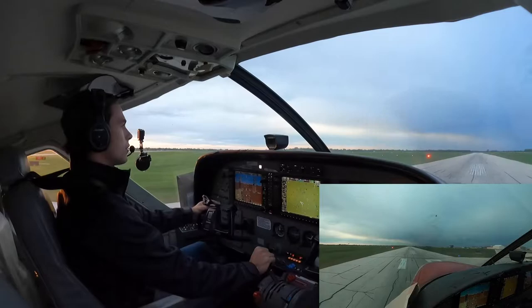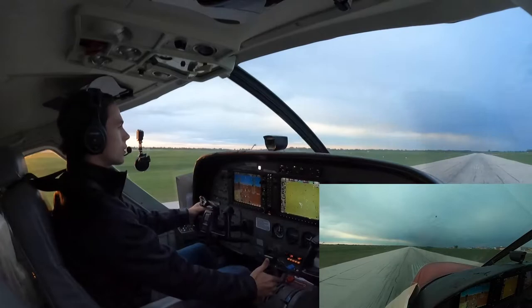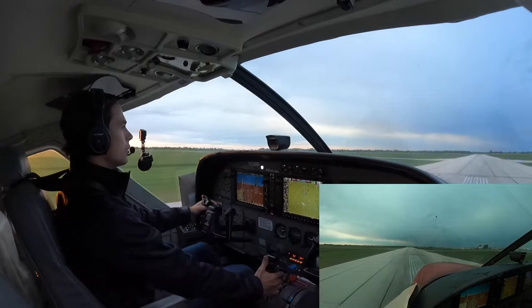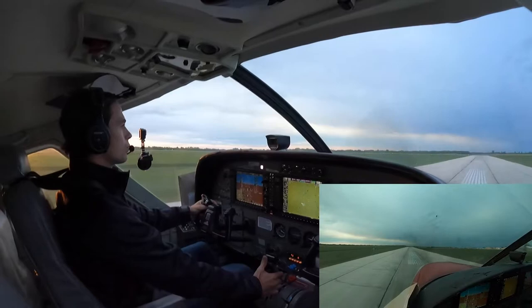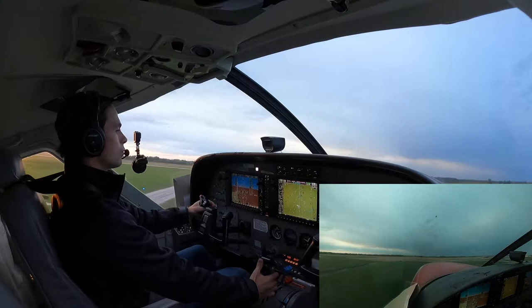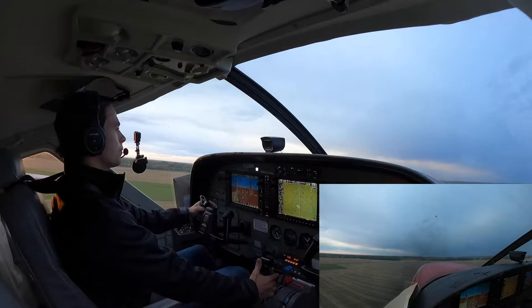Alright, power levers coming up. Props governing. We can push the torque up to 1,865. Takeoff power set. Airspeed's alive. Gauges are green, temperatures and pressures we're looking at. Holding the centerline. 70 knots — there's rotate. Nice and smooth this morning.